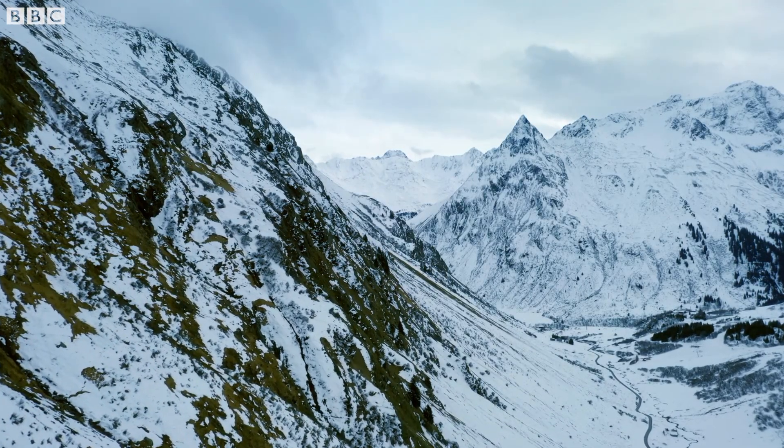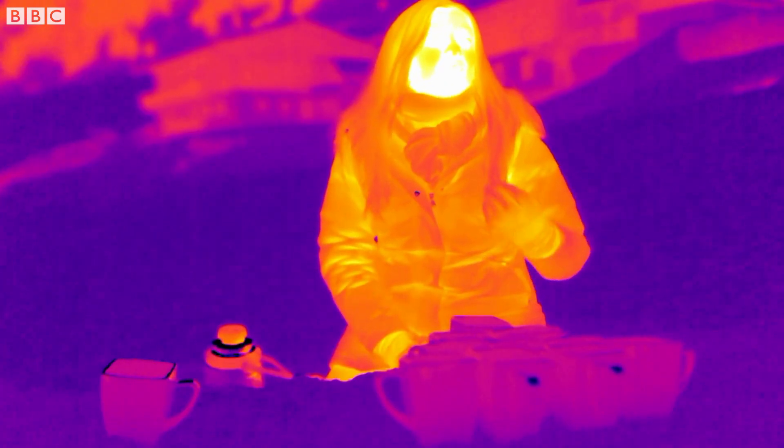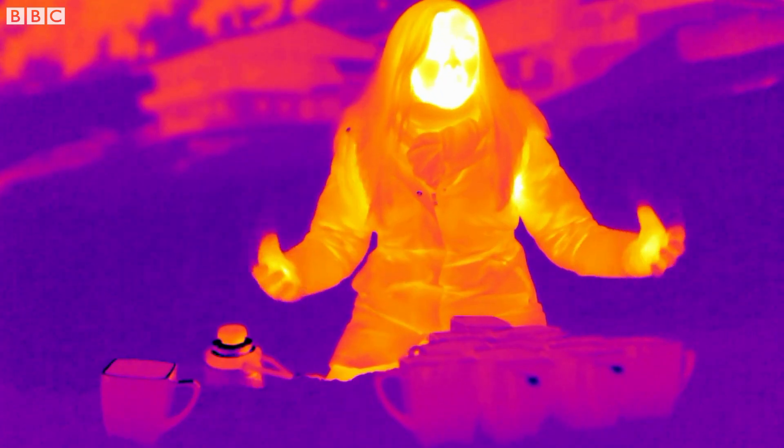So what's the science behind huddling — exactly how does it work? Well, we have a thermal imaging camera trained on me to help explain exactly what's going on. Heat is a thermal energy that's constantly flowing around us.